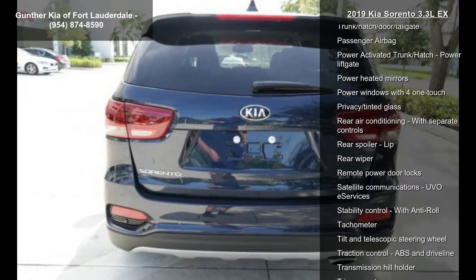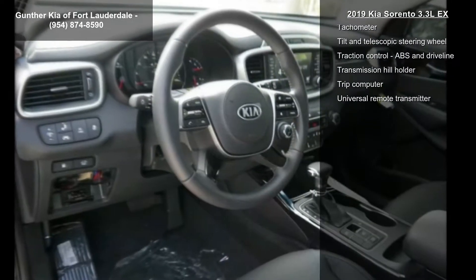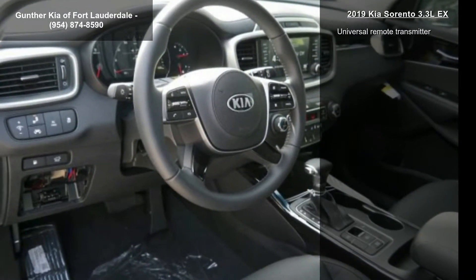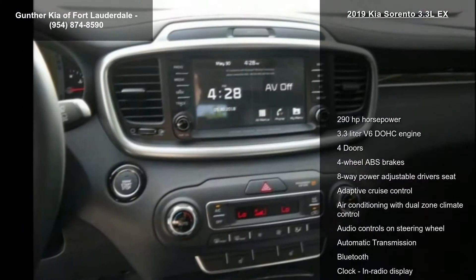4 doors, 4-wheel ABS brakes, 8-way power adjustable driver's seat, adaptive cruise control, air conditioning with dual zone climate control, audio controls on steering wheel, and automatic transmission.